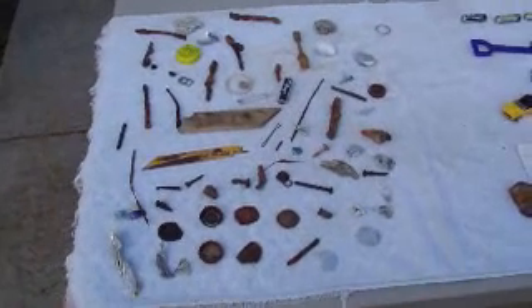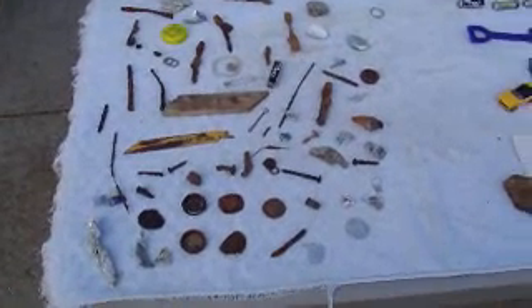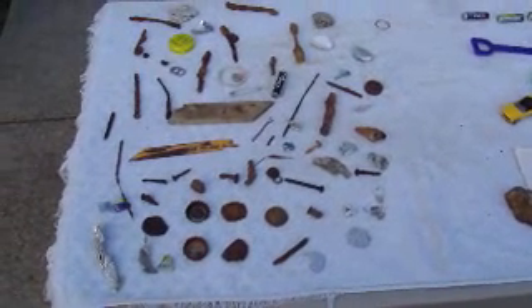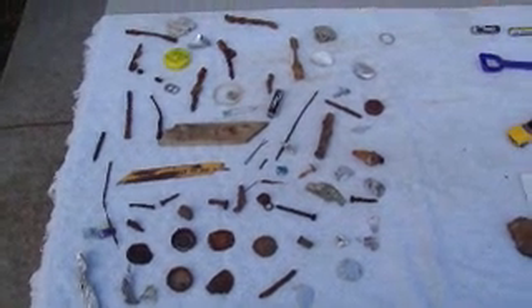Okay, welcome back to Metal Detecting Chronicles with Wongo 1952. I went out on April 23rd just to see what I could find at the Huntington Beach here in Newport News, Virginia.